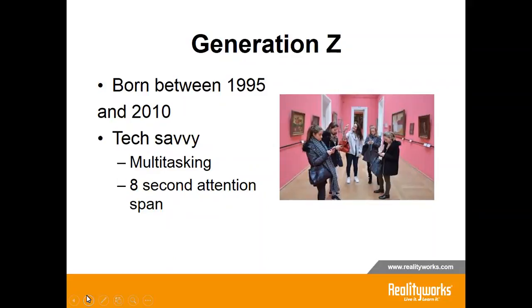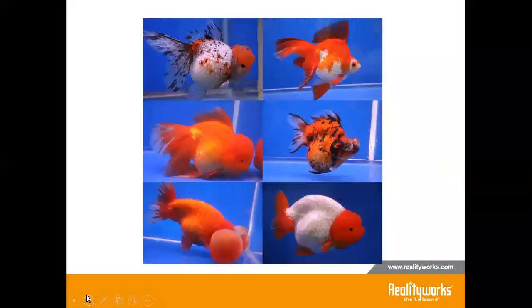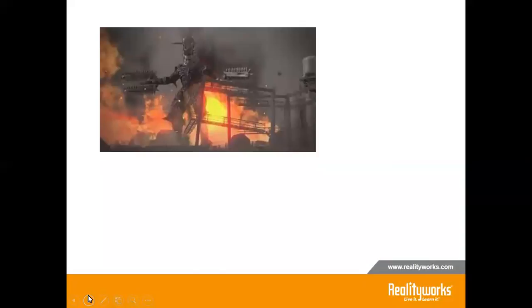In 2000, the attention span was 12 seconds. It's now shorter than the attention span of the average goldfish. So as educators, how do we work with the goldfish? While it introduces some challenges, it also creates significant opportunities. In addition to attention span, Generation Z thinks in 4D, not 3D.